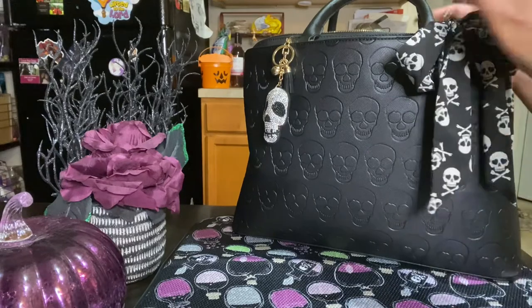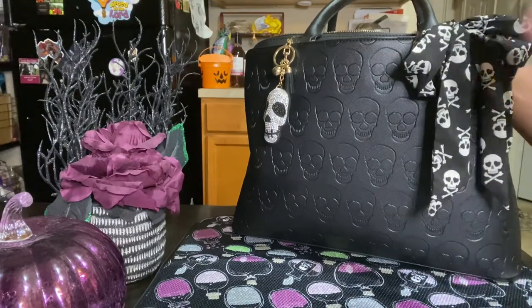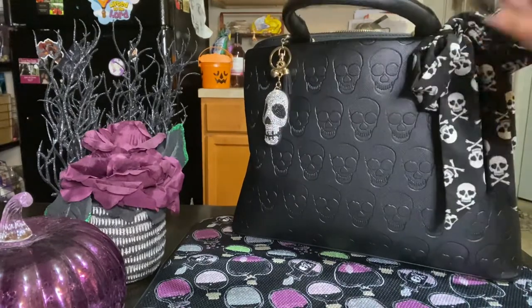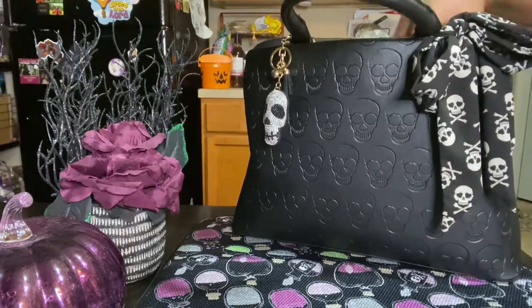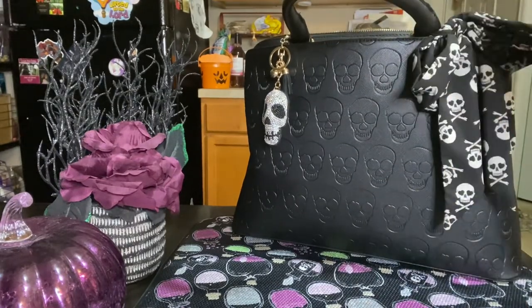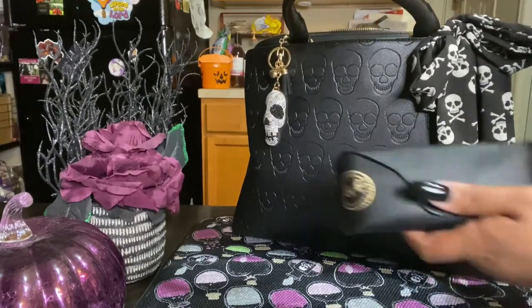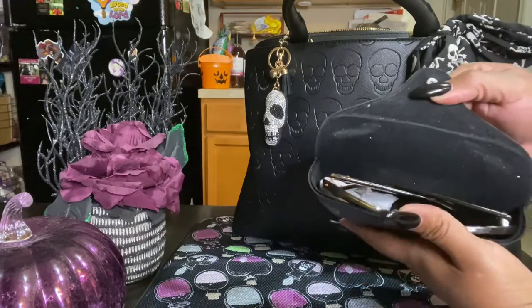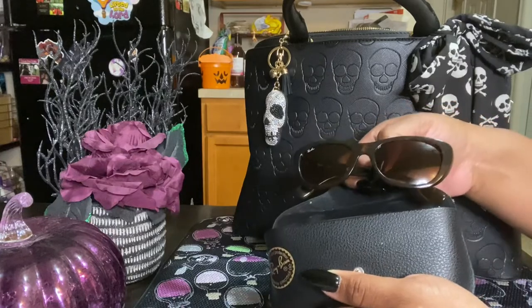I'm in my kitchen, y'all, going back and forth with my kids and my dog, so if anybody walks through, that's why. I've been saying stop walking — I'm trying to do my video! But hey, you can't control them, just do what you gotta do. So I'll show you the three compartments. In the very first compartment, I actually keep my sunglasses — a pair of Ray-Bans I've had for maybe two or three years.